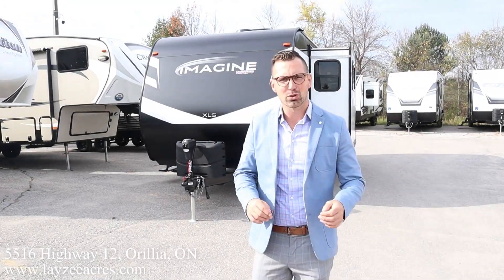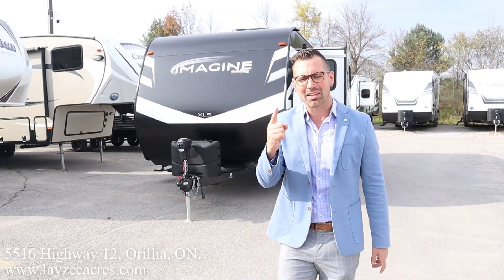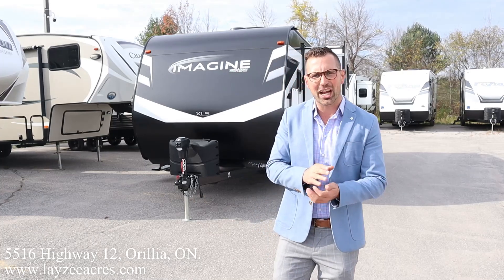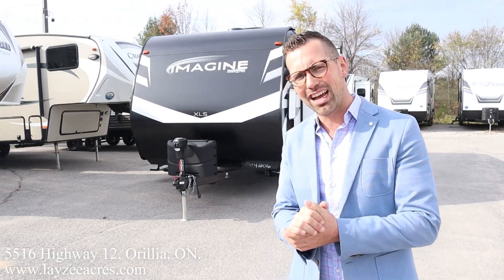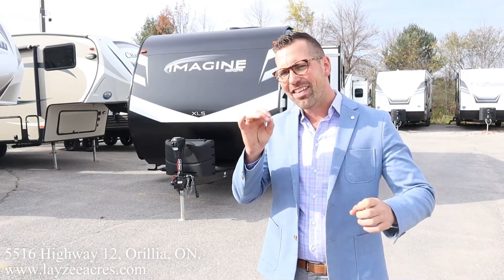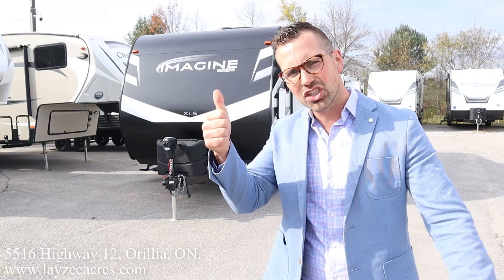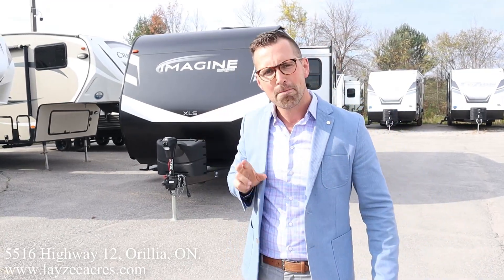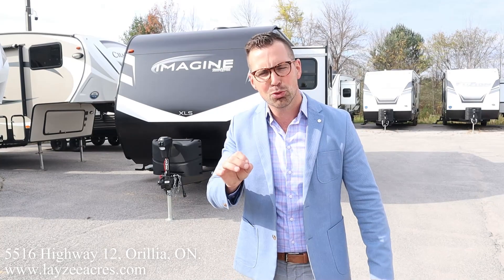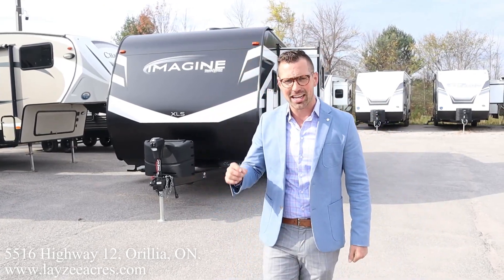Hey folks, I'm Josh from Lazy Acres. Thank you for tuning in — we are saving the world here one trailer at a time. Today we're going to take a look at a 2022 Grand Design Imagine model number 17 MKE. This is the second half of 2022. We got a brand new 165-watt solar panel on the roof, a 25-amp charge controller, and a 10 cubic foot 12-volt fridge — all coming stock from Grand Design.